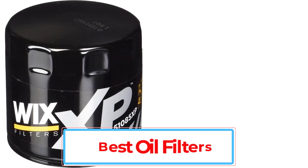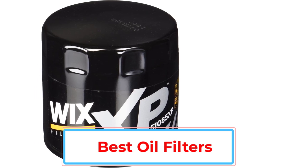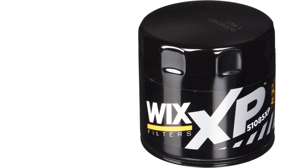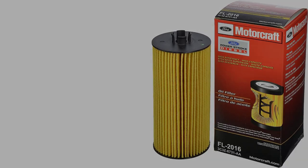Oil is the lifeblood of an engine, and the oil filter is its liver. Changing your oil and filter regularly is the difference between an engine that runs clean for hundreds of thousands of miles and a sludged-up sack full of broken metal bits. And it's a lot easier and less expensive than a liver transplant.